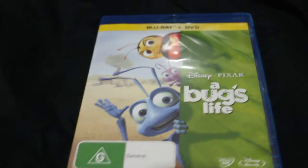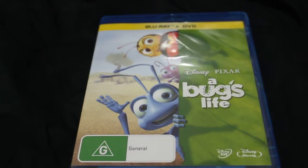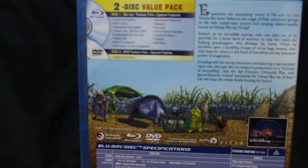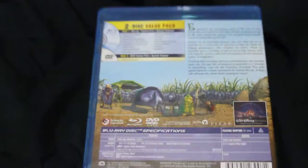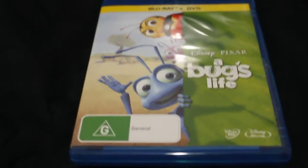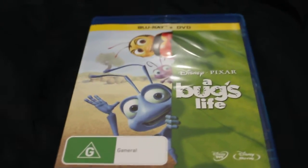The next one is A Bug's Life. I'd meant to get this for quite a while, and I was able to get it recently. And that's it — that's the update for this month. We're in August now.